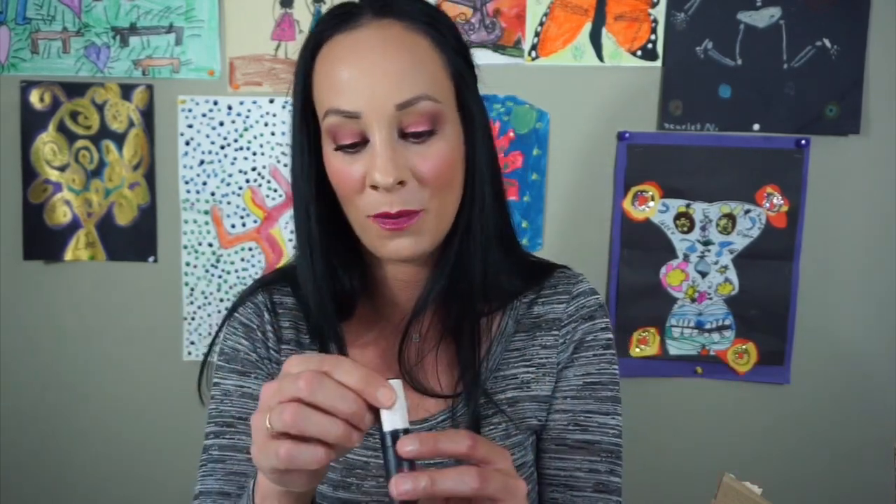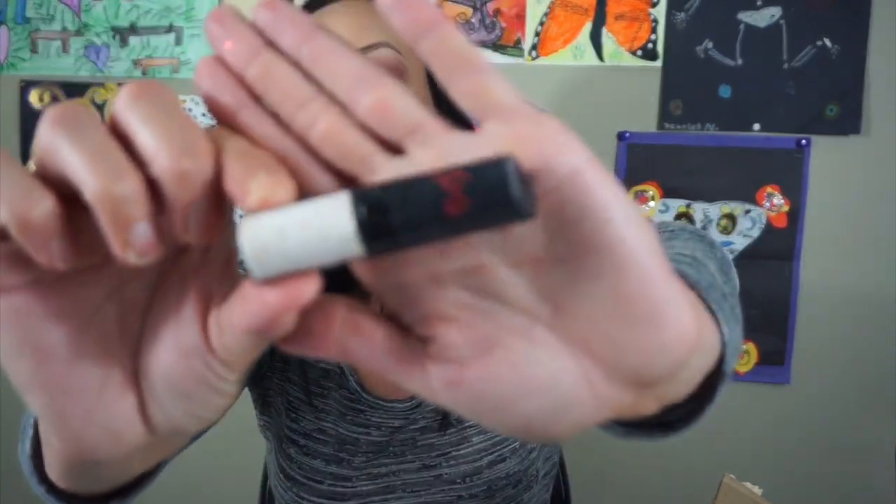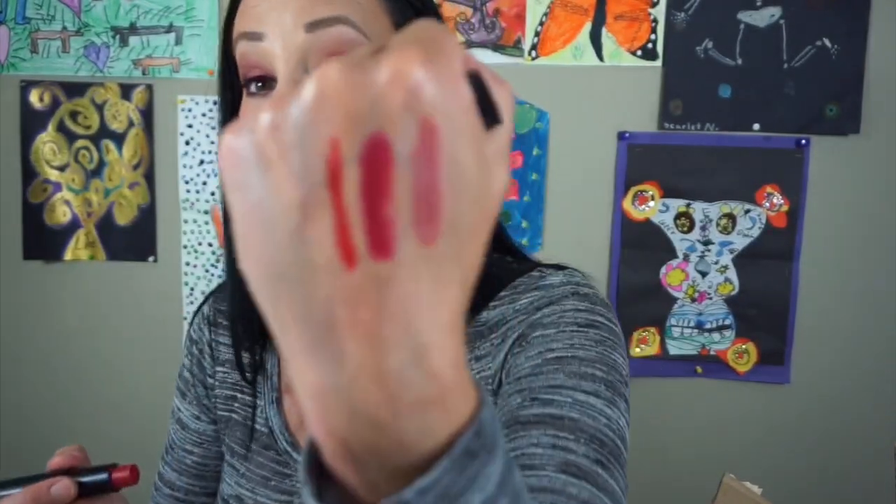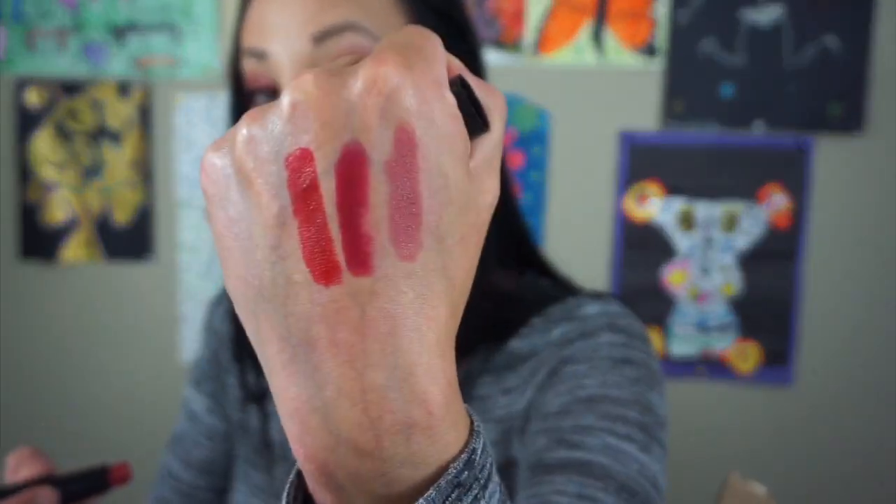This is one of the first red lipsticks I ever got — I'm going to keep it just because I want to. It was my first like favorite red lipstick. This is by Rimmel — the Rimmel Kate Moss lipstick. It is red and beautiful and I use this so much. That is a true red. I love that so much — one of my favorite shades ever. Definitely going to keep it just for sentimental reasons.